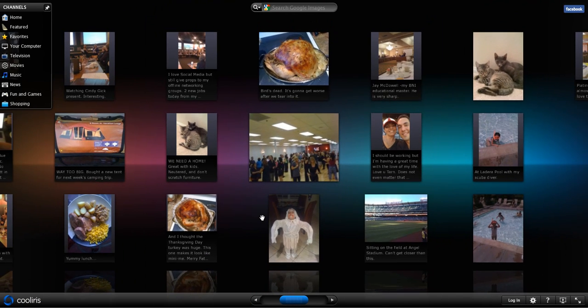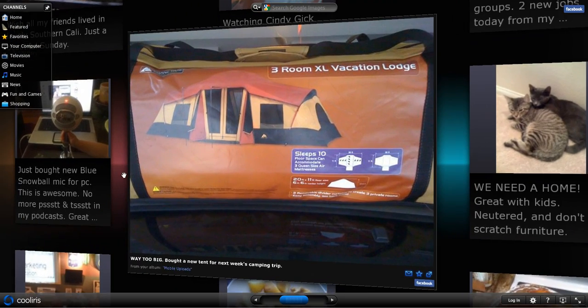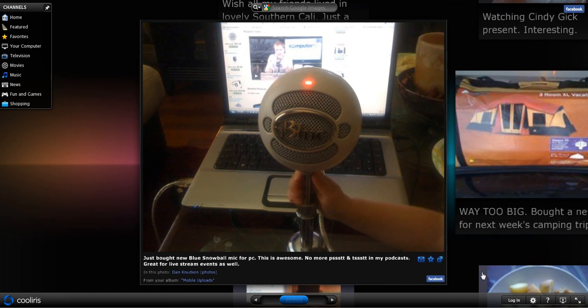This is called CoolIris.com. I did a little broadcast about the web page element where you can create photo galleries and put them on your web page. But this is something new that actually plugs into Firefox and works with Facebook pictures. So check it out — CoolIris.com.